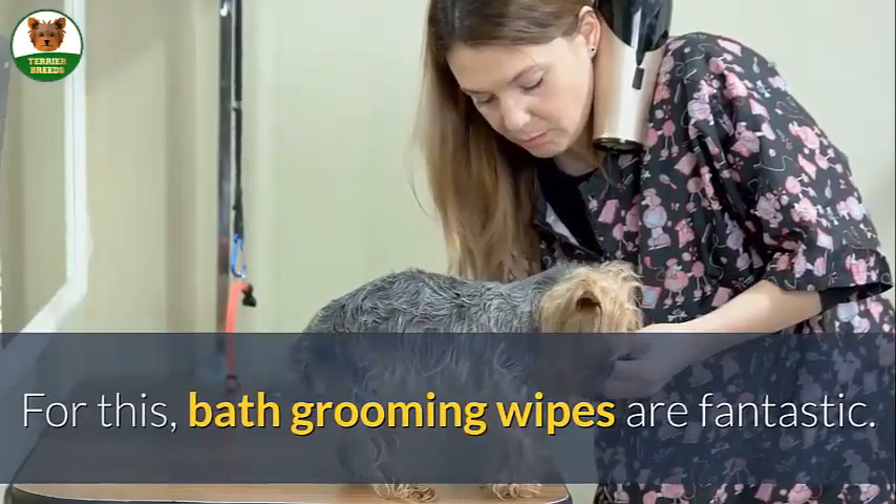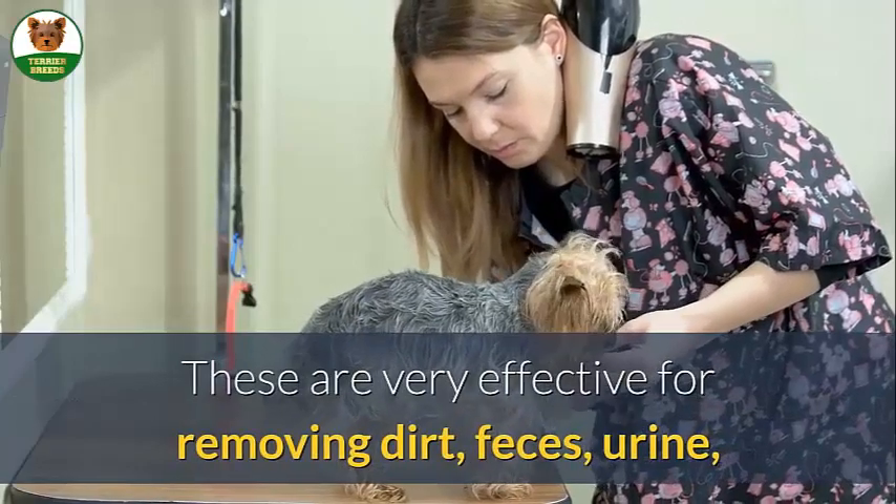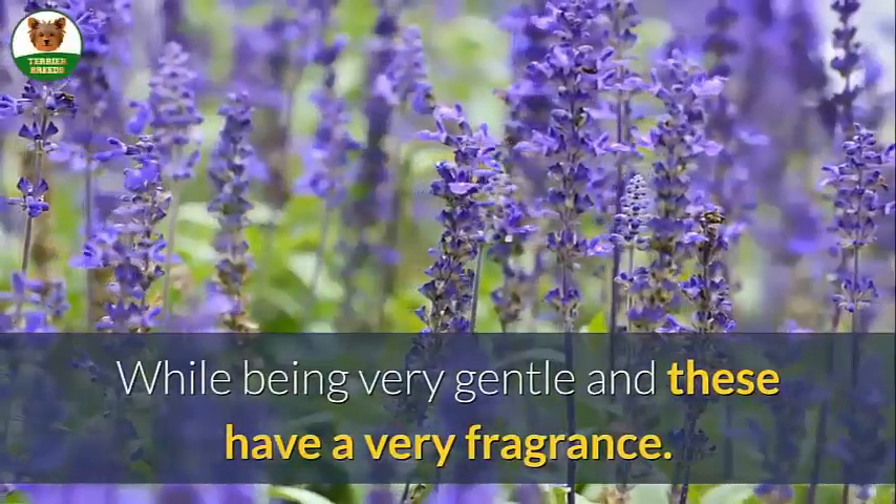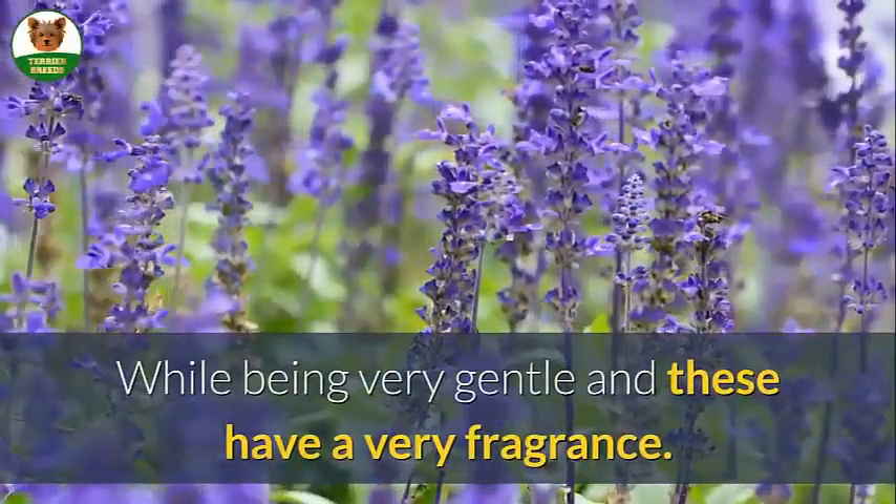For this, bath grooming wipes are fantastic. These are very effective for removing dirt, feces, urine, and bothersome external substances while being very gentle, and these have a berry fragrance.